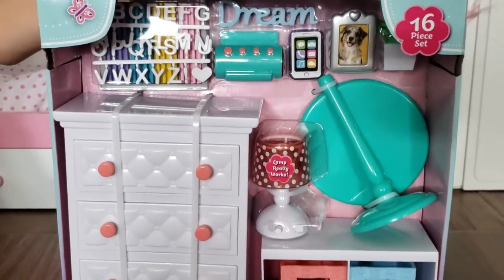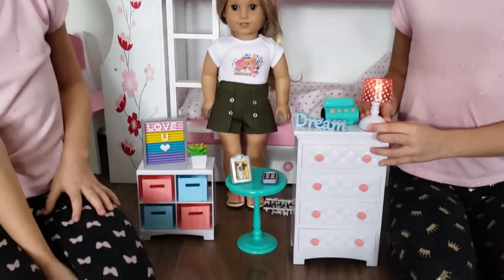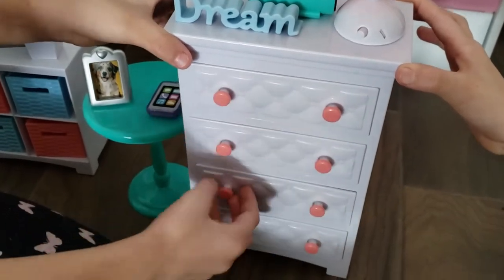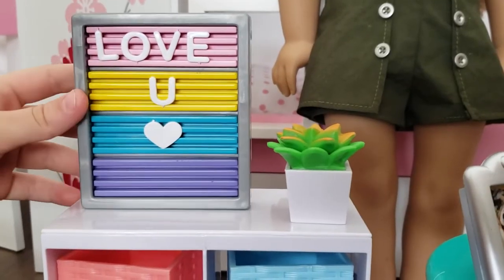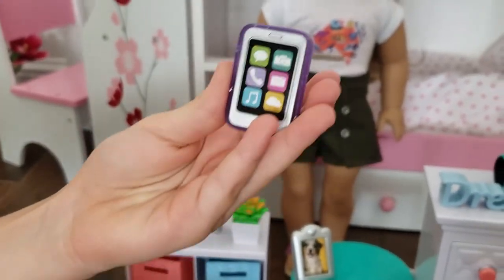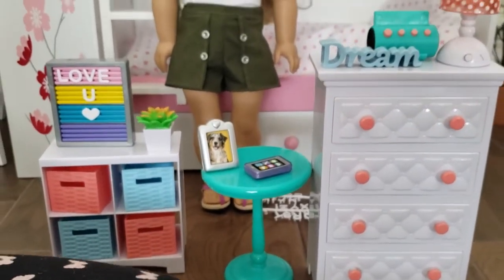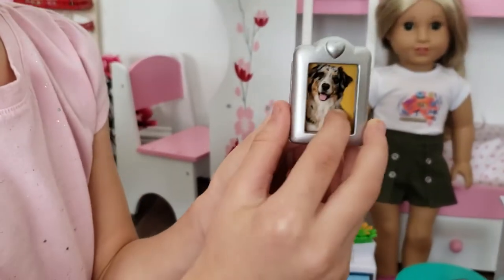Next, let's open this cool furniture set for their bedroom. The set is very, very cute. My favorite part is the lamp. Maybe we can store some clothing here. There's more storage over there. And this looks awesome too — another cell phone. We need more cell phones for Kira and her friends. This table is kind of small, but it's so cute. I love this picture. Look at this puppy.